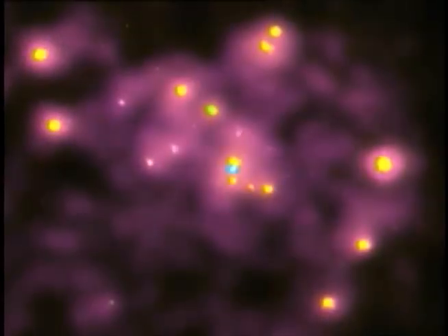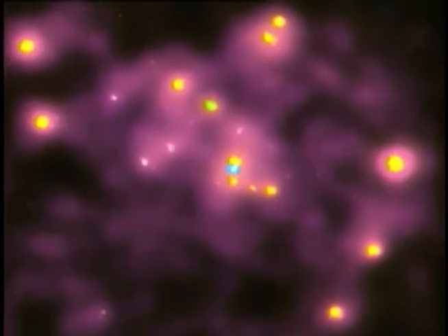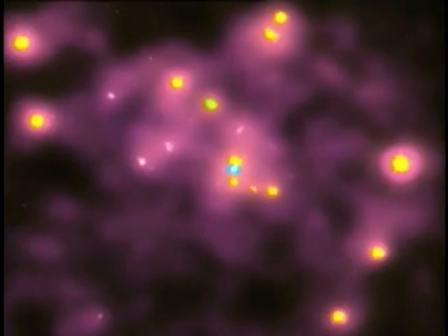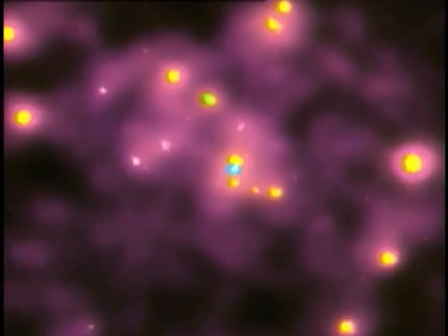Today, Chandra continues to dazzle scientists with images like this one of a black hole in the central portion of the Andromeda galaxy — the blue dot in the center of the screen. This dot is a million-degree X-ray source with a mass of 30 million suns.